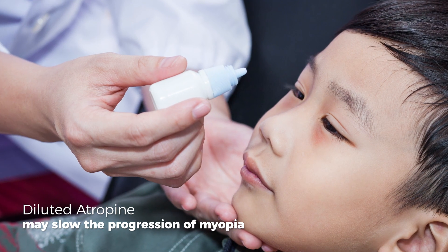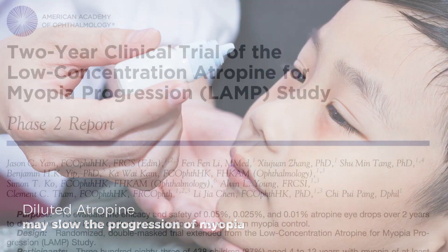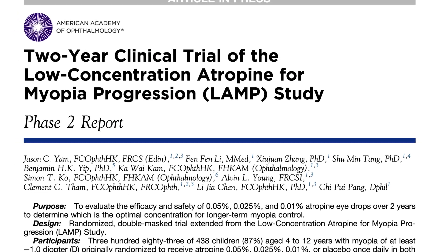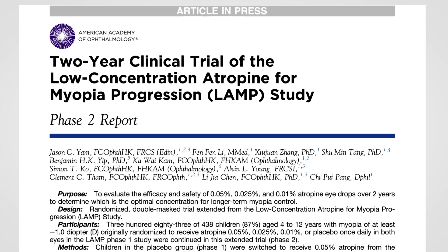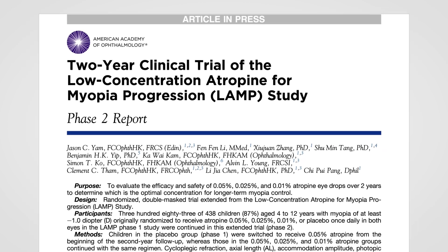Luckily, researchers have found an eye drop that slows the progression of childhood myopia. Atropine has been around for many years. It's used routinely in doctors' offices to dilate the pupils before an eye exam, but doctors have found that if they use a diluted strength, it helps to slow the progression of nearsightedness in children.